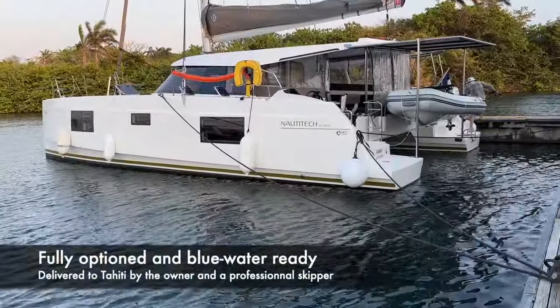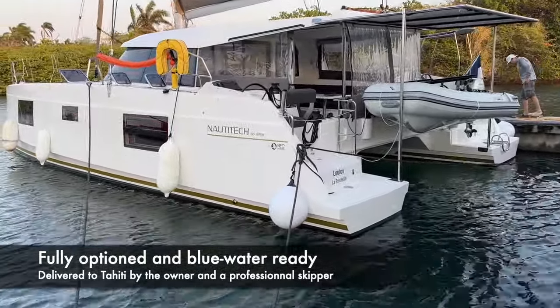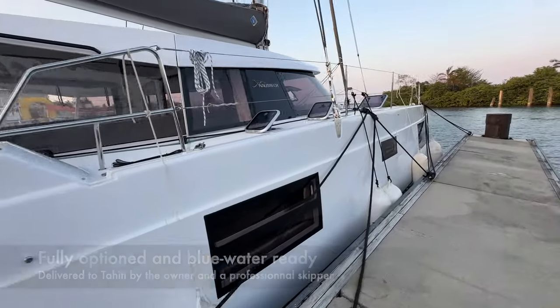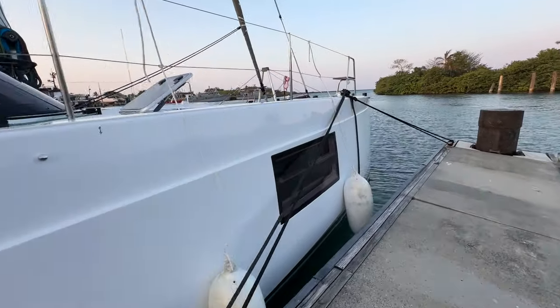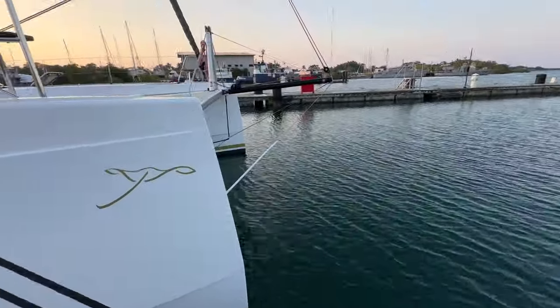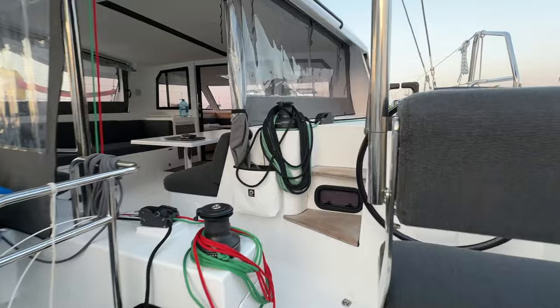She's going to be there in April. Her owner Jean-Pierre spared no expense to make her a perfect blue water performance catamaran. He's sailing her from France to Tahiti with a professional skipper, just the two of them. His project was to sail with his family, but unfortunately they can't do it — that's why they're putting the boat on the market. She'll be available in April in Tahiti, financing is available, and it's a truly unique boat: the only Naughty Tech 40 V2 on the market, fully kitted for blue water cruising.